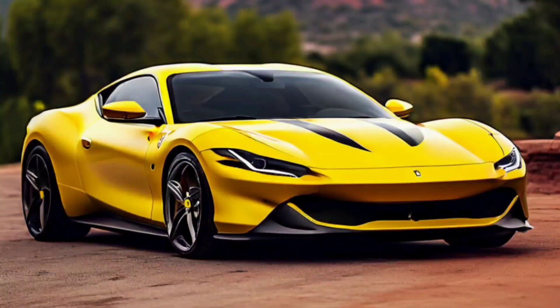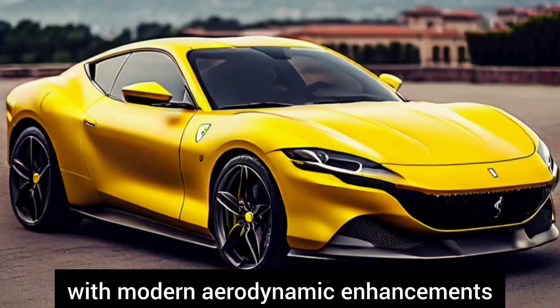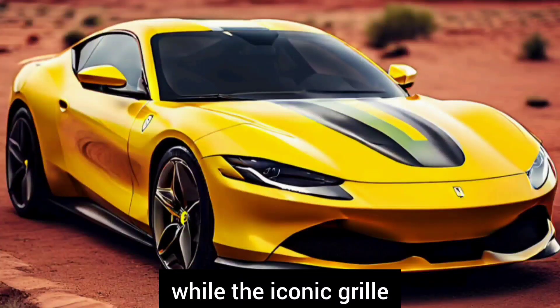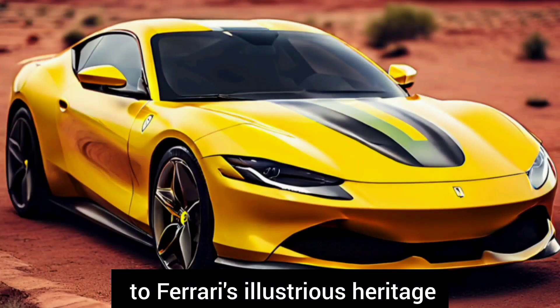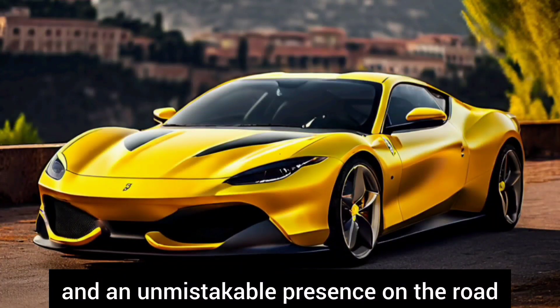The Ferrari Roma boasts a striking exterior design mirroring classic Ferrari styling cues with modern aerodynamic enhancements. Its sleek sculpted lines exude sophistication while the iconic grille and quad taillights pay homage to Ferrari's illustrious heritage. Every curve and contour serves both form and function, ensuring optimal aerodynamic efficiency and an unmistakable presence on the road.